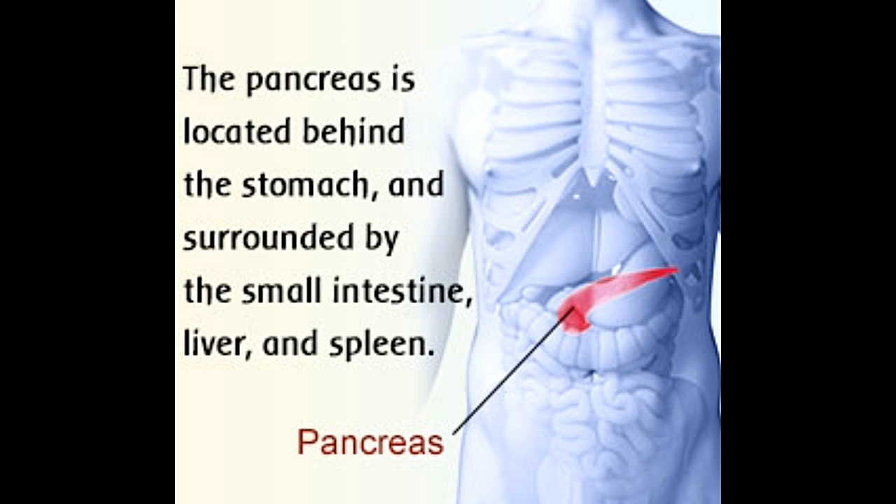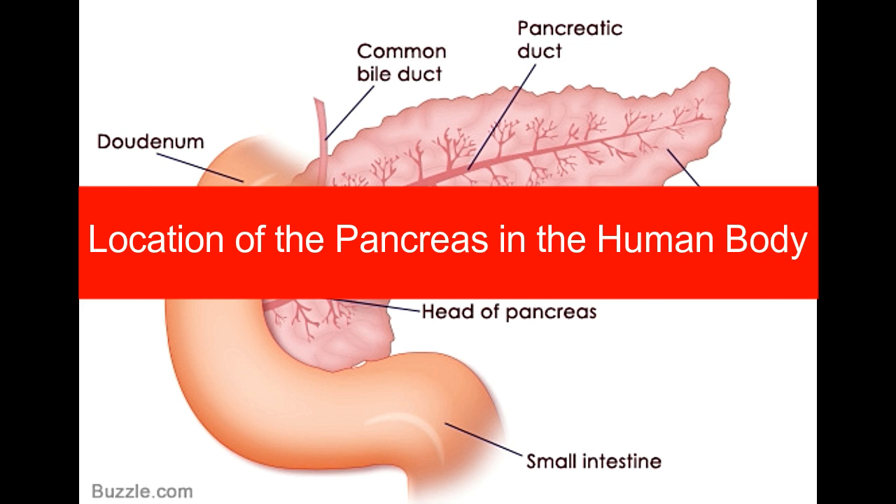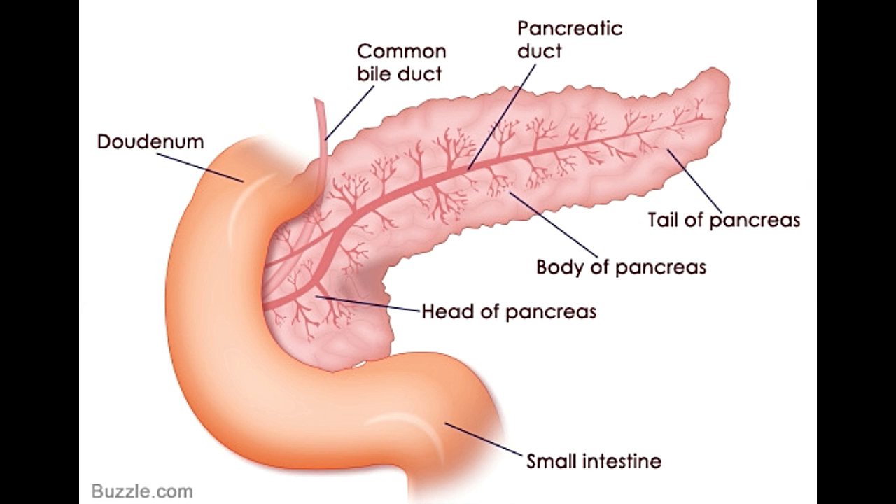The following talks about the location of the pancreas in the human body, along with details related to the anatomy of this important organ. The pancreas is a soft, grayish-pink, J-shaped glandular organ that lies in the abdominal region at the rear of the stomach. It is around 12 to 15 cm long and 4 cm wide, and sits across the lumbar spine. The head of the pancreas resides within the curve of the duodenum, the first section of the small intestine. This organ, guarded by the rib cage, plays a crucial role in aiding digestion.